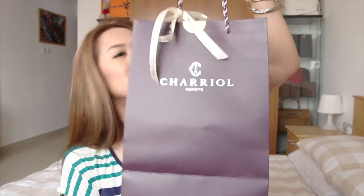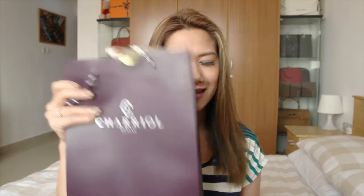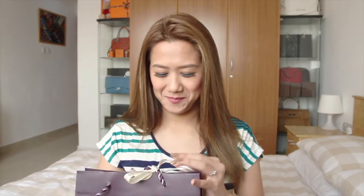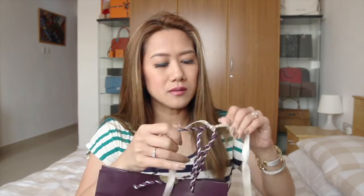This is how the paper bag looks like — Charriol, Janine. Time to open this. By the way, we bought this from Dasalgar at the Avenues. I promised Alan that I'll open this on Mother's Day and yeah, I kept my promise. Today is Mother's Day.